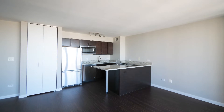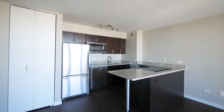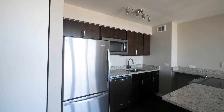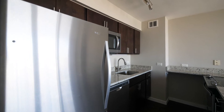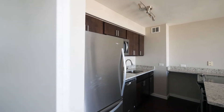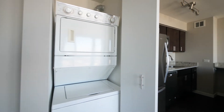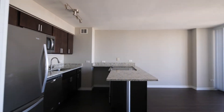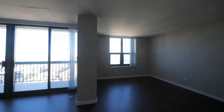You have granite counters, breakfast bar, stainless steel appliance package, over-under refrigerator freezer. It's a full-size stacked washer-dryer.